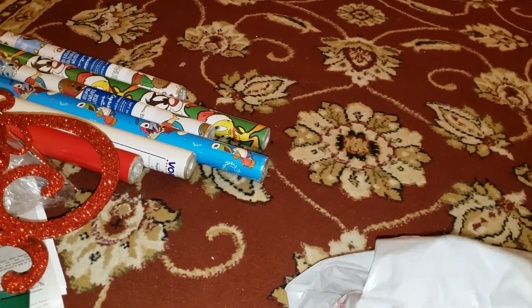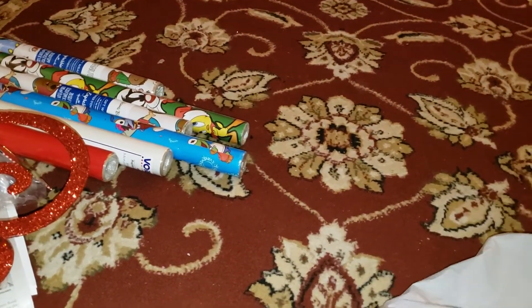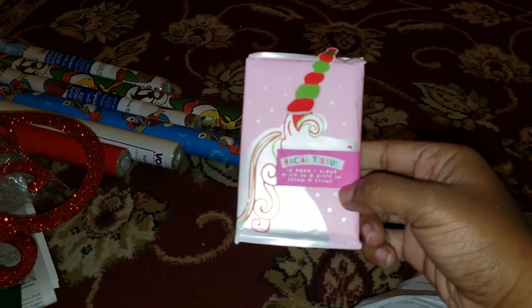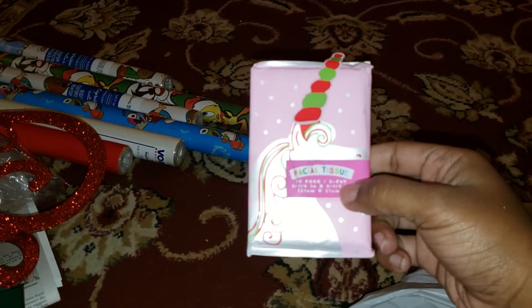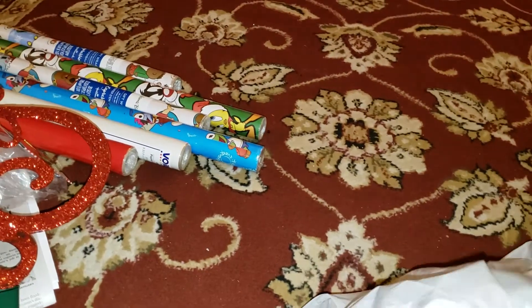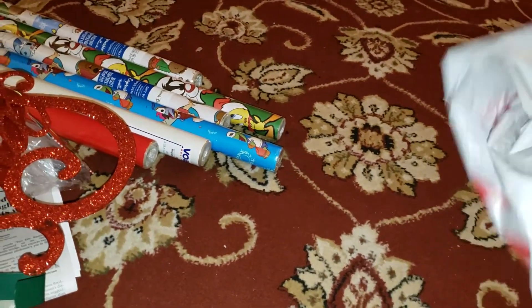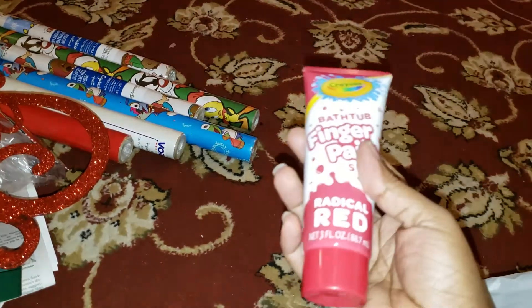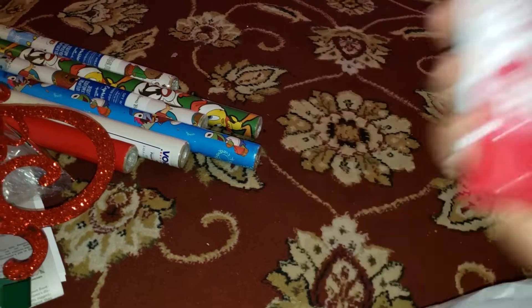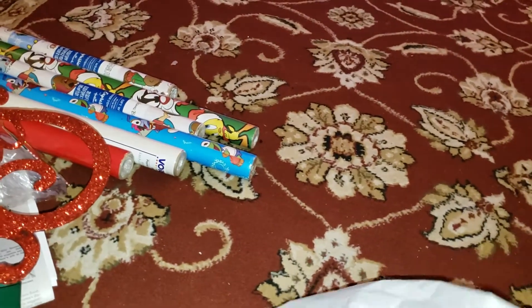I also got her facial tissue with a cute little unicorn on it. The last item was bathtub finger paint in radical red — so all that stuff is going to go in her bag.